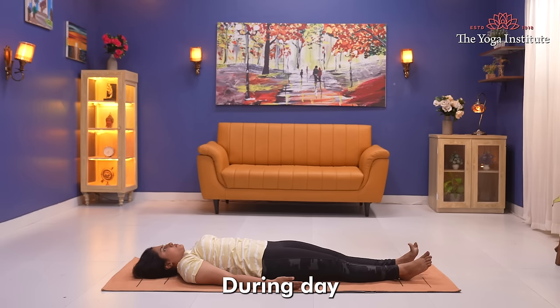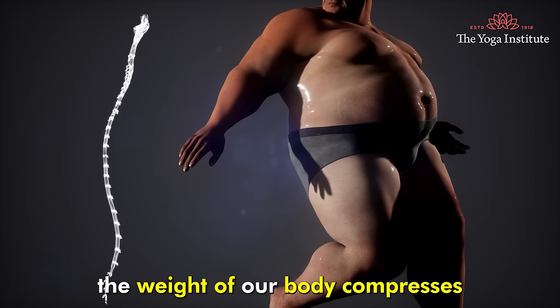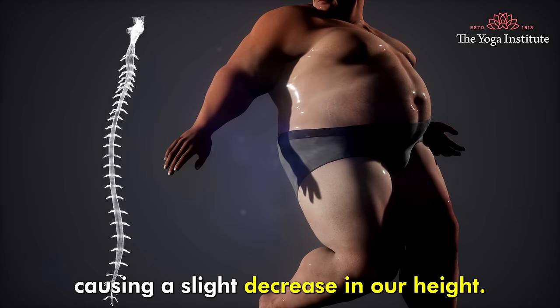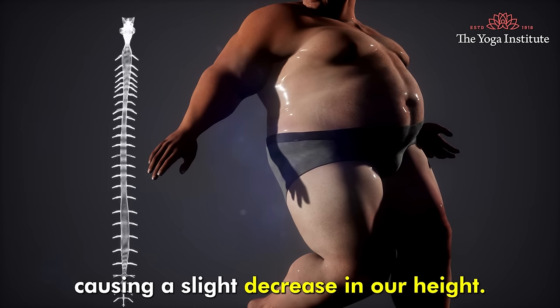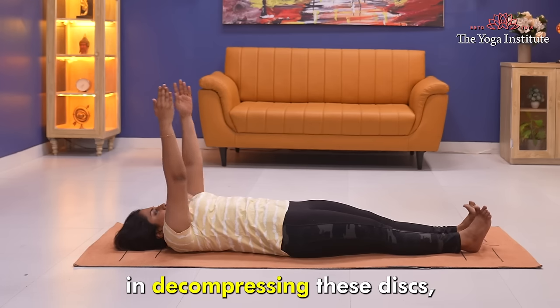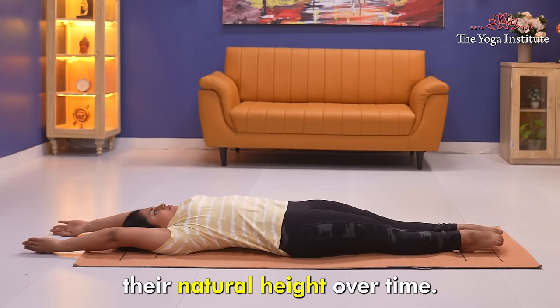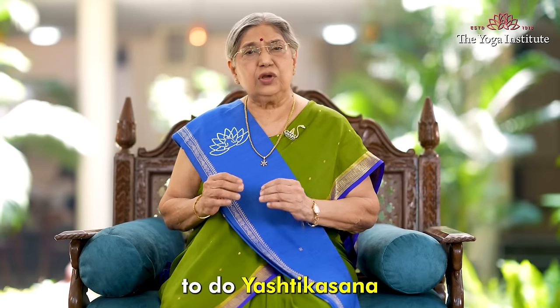During the day, the weight of our body compresses our spinal discs, causing a slight decrease in our height. Practicing Yastikasana regularly helps in decompressing these discs, allowing them to retain their natural height over time.